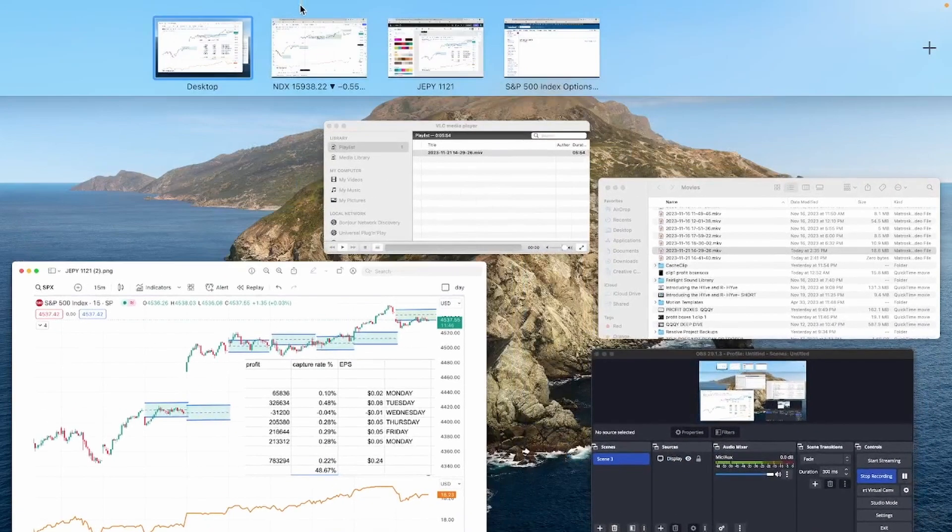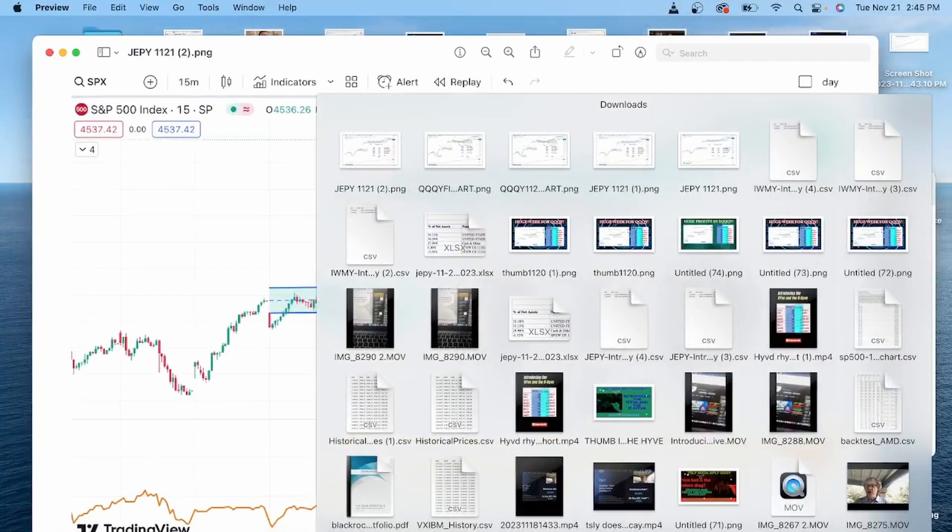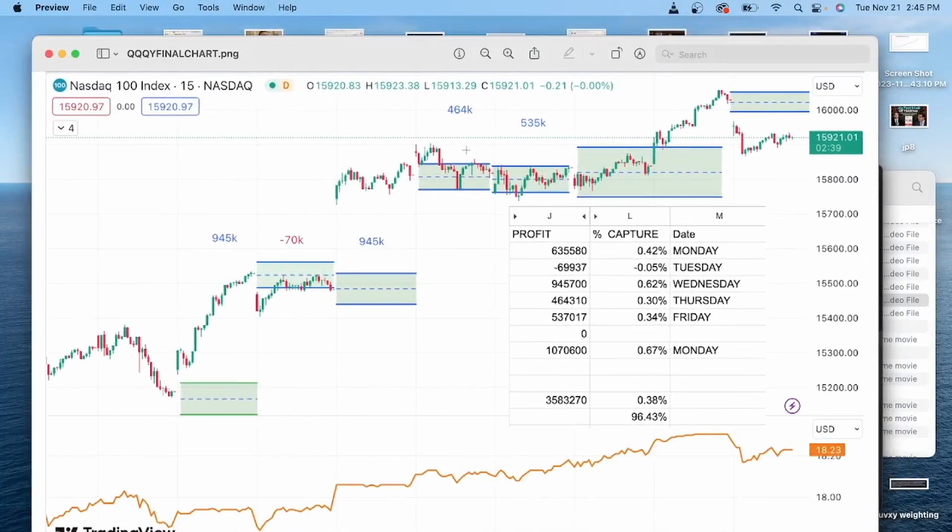Let's look back over here at the QQQYs really quick. On the QQQYs, you can see we've been capturing more, and our average is 0.38. That's pretty good — that annualizes out to 96%, and I bet everyone would be pretty happy with 96%. I know I sure would be.